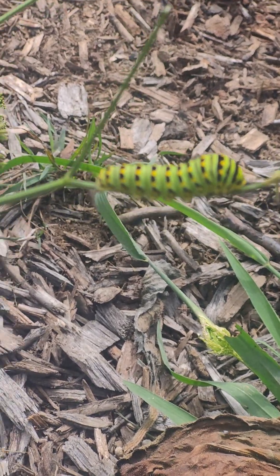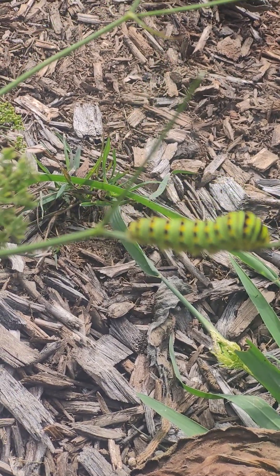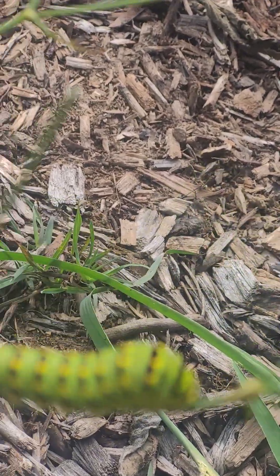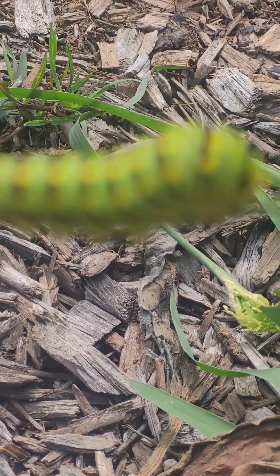Howdy everybody. This is the caterpillar for an Eastern Black Swallowtail Butterfly, and it's eating Skerrit. Skerrit is not native to this area.